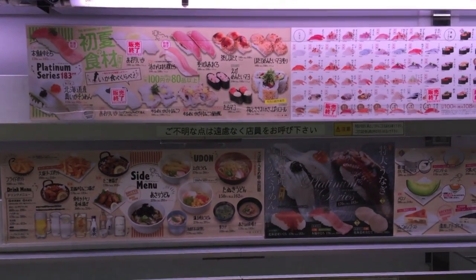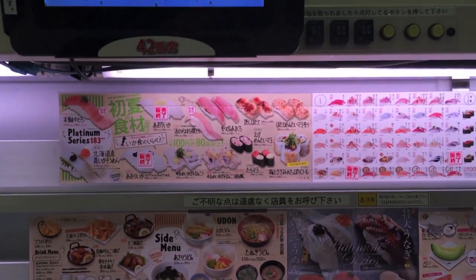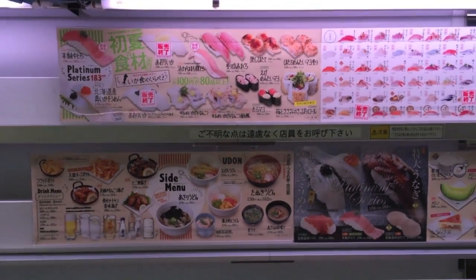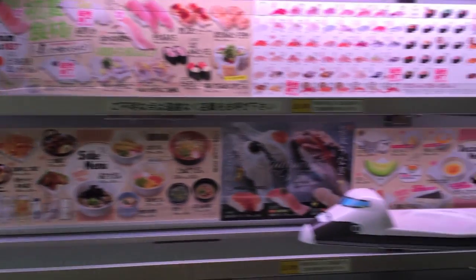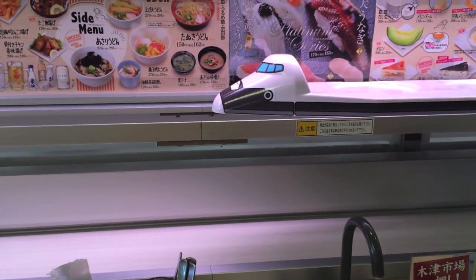We're eating kaizen sushi — that means sushi on a conveyor belt. Come watch as little spaceships bring us sushi. So let's see: the top one has like a race car, the middle one has a space shuttle, and the bottom one has like a Shinkansen.